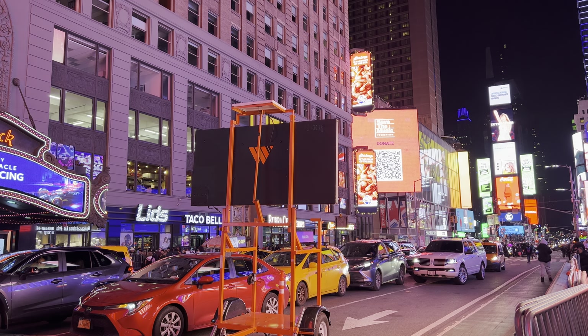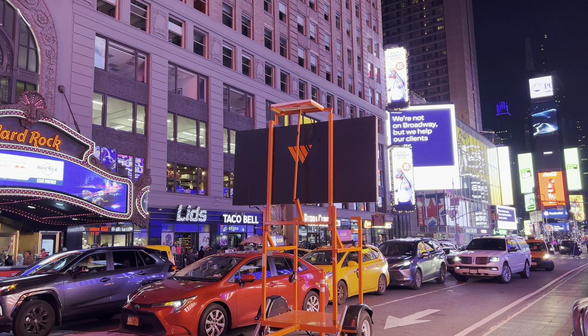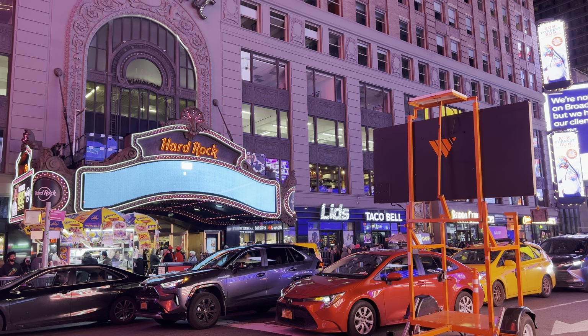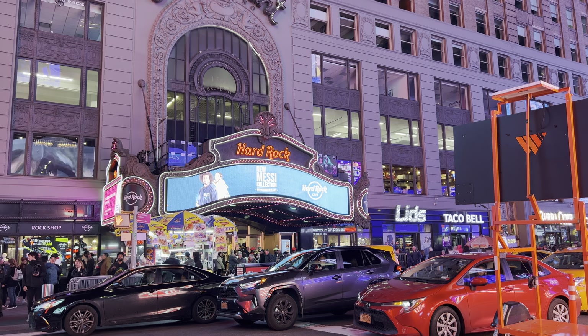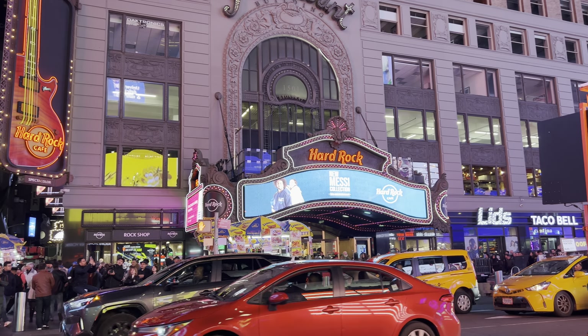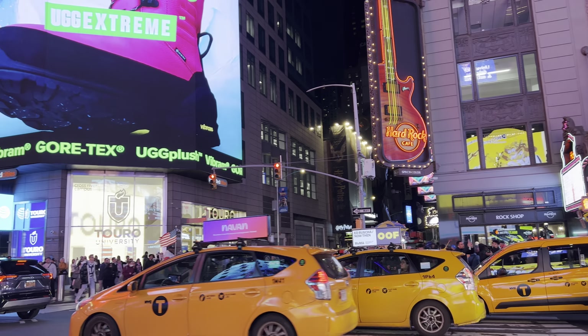What's up everyone, today I'm going to discuss an embarrassing but much-needed topic here in Times Square, and that's where to use the restroom. I would recommend without question the Hard Rock right across the street from me. You may think there's so many stores here in Times Square, I'll just pop into one of them and use the restroom there.